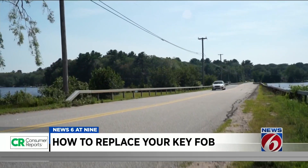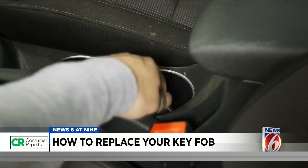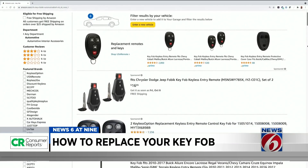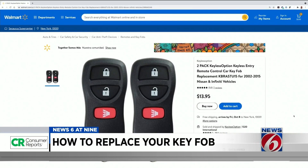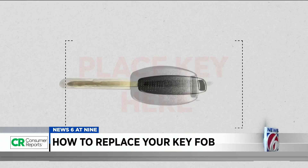But if you have a car that's a little older, Consumer Reports says you can likely save some money by purchasing an aftermarket key fob. You can search online for fobs based on the make and model of your car. We found a number of options on Amazon and Walmart, along with online auto parts stores, for sometimes $200 less than the dealer.